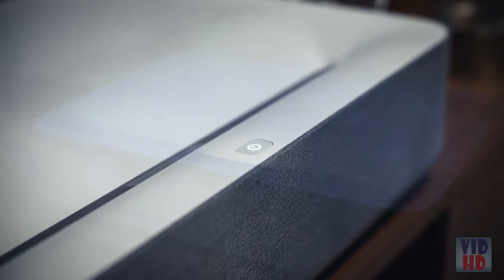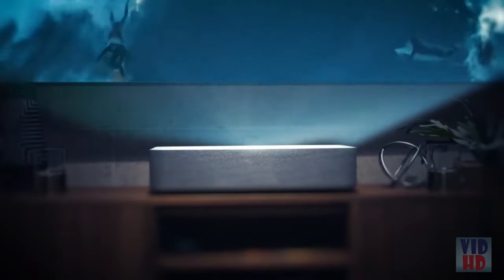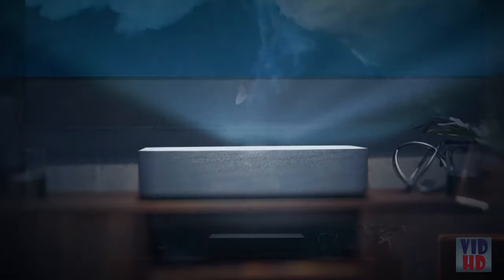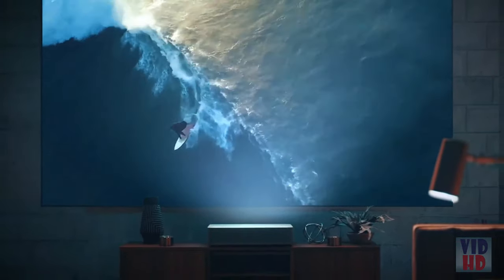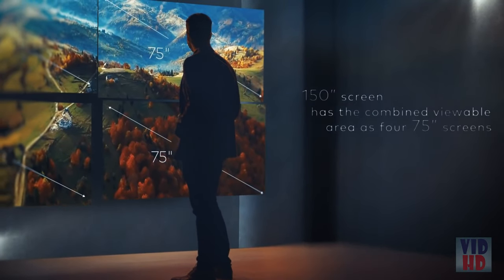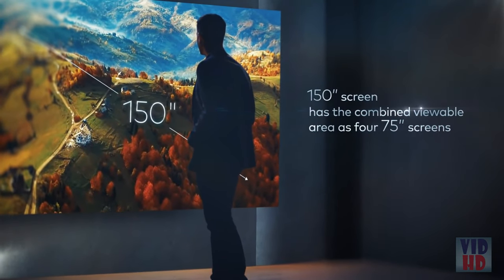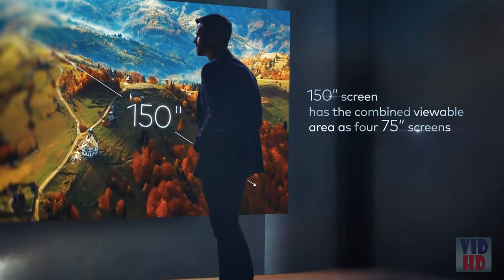The Volvo Laser Projector combines the most advanced features of the latest TVs and projectors while solving the pain points of both. Let's start with the size. Current TVs can reach around 75 inches. The Volvo Laser Projector projects up to 150 inches of 4K image, which is four times the size.